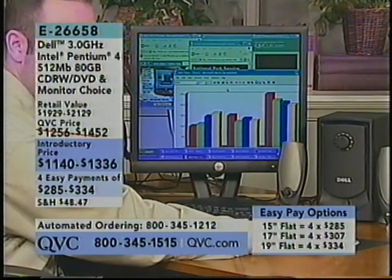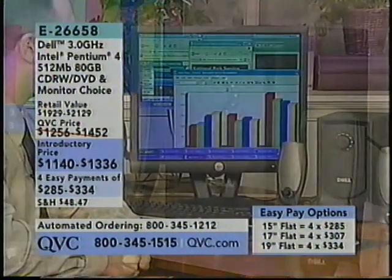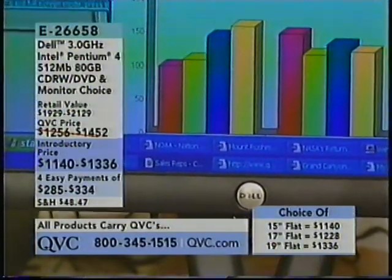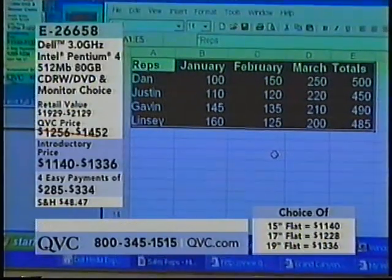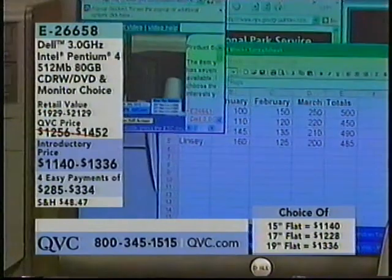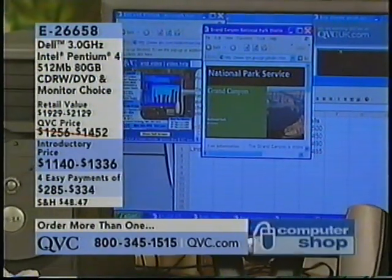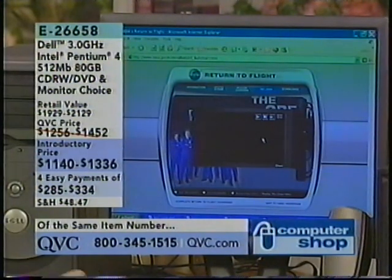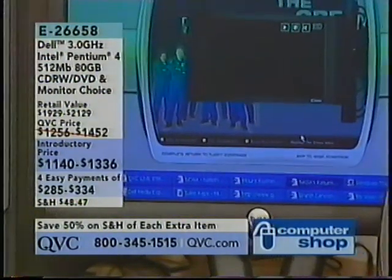Justin has ten programs open and running right now. He's working on a spreadsheet with a fictitious company and sales reps. He also has streaming video from QVC, the Grand Canyon website, streaming video from NASA, and QVC UK — ten programs all together running at the same time. That is so great for multitasking. You can do many things at once and do them in a hurry.